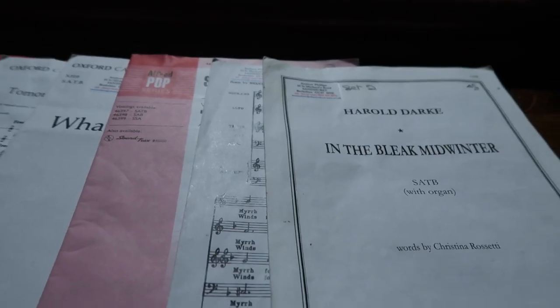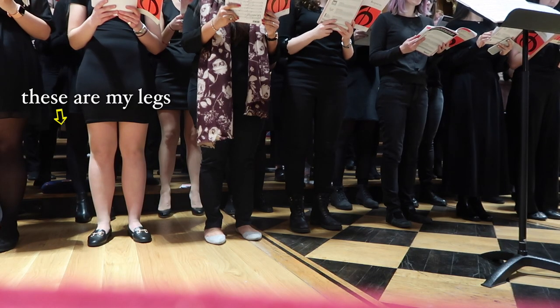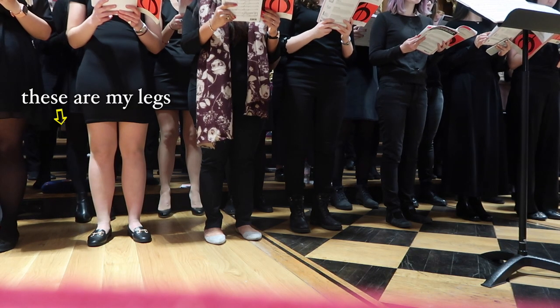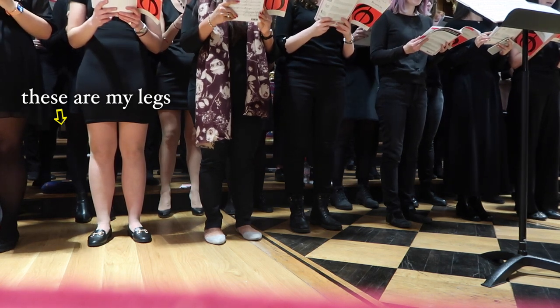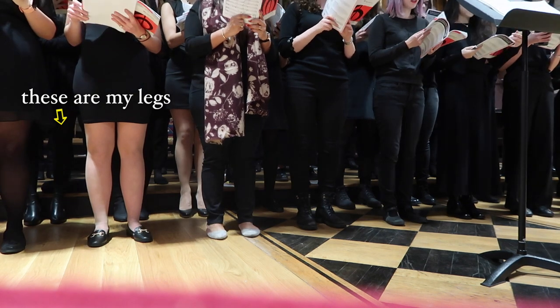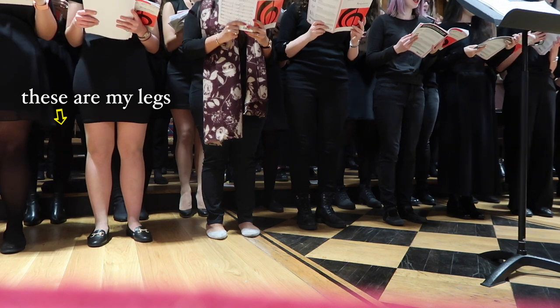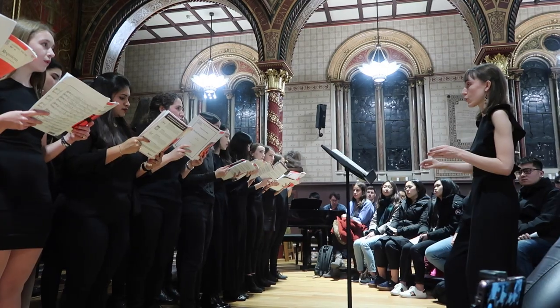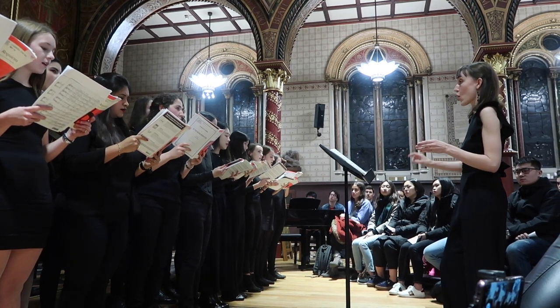I'm back out in the wet rainy London, heading to the chapel for the 7pm rehearsal. This is rather a sleeping unit. I might see if I can get some family to record some clips tomorrow and then I'll overlay them so that you can see it too.